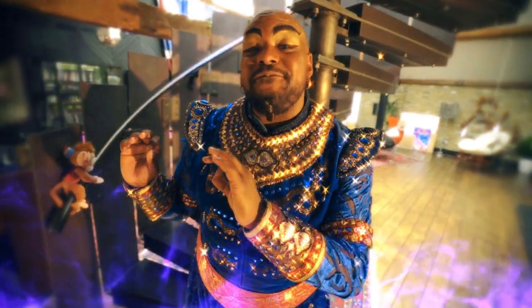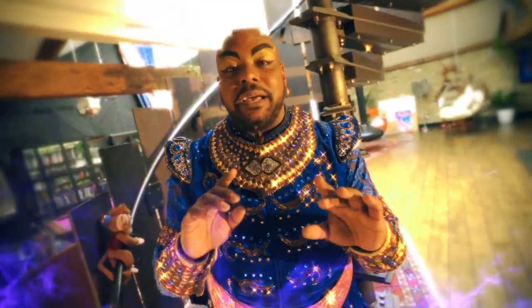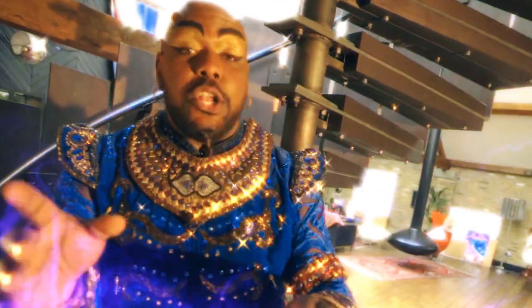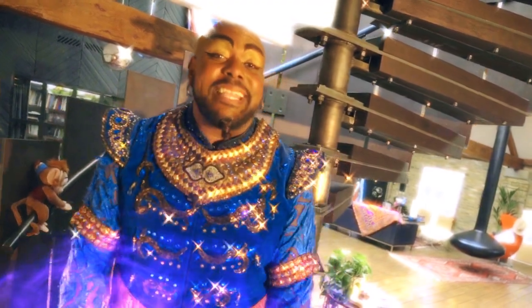Now, this bad boy right here is a very important feature. Every time that lamp gets rubbed, I make my spiraling ascension into your world. Now, I know on stage it looks very fanciful and very automated, but in all reality, I'm just keeping my cardio up and walking the steps.